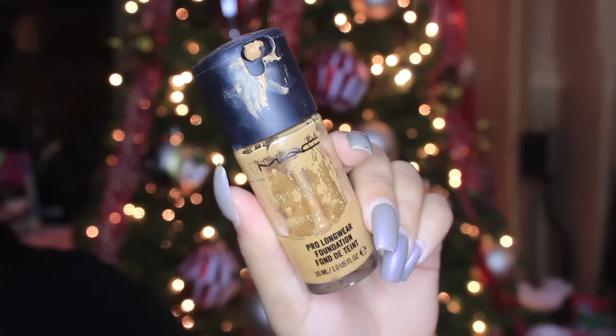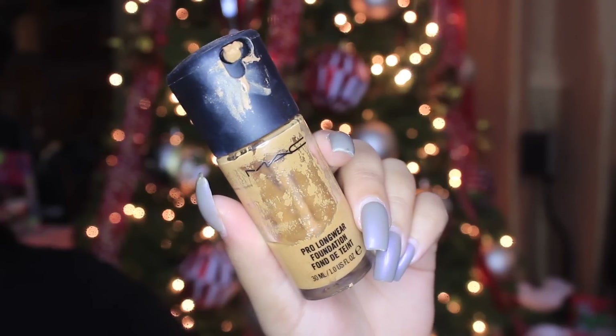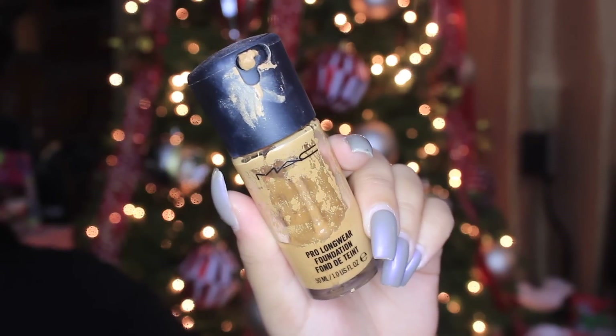For New Year's we need our makeup to last all night long, so first I'm going in with the Nivea Men Post Shave Balm in Sensitive, just putting this all over the skin so that the foundation really has something to stick to. Then I'm going in with the MAC Prep and Prime Skin Refine Zone, which I used to use ages ago and I stopped — and I don't know why I did, because this is amazing. It mattifies me, it really fills in my pores, it's just everything I need in a primer.